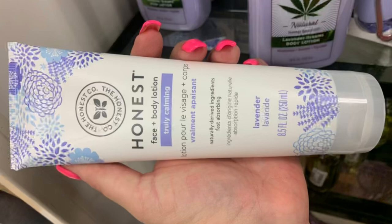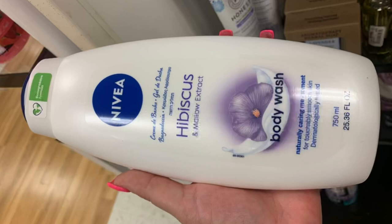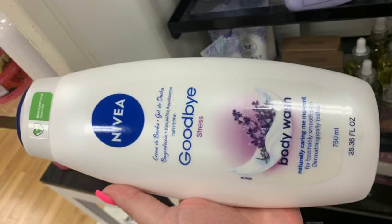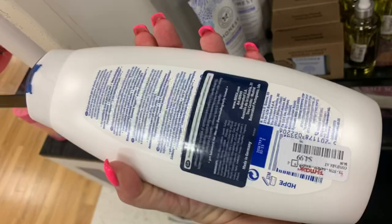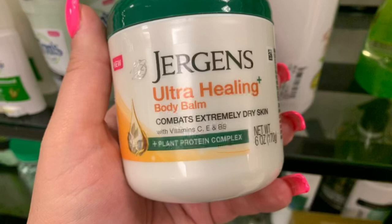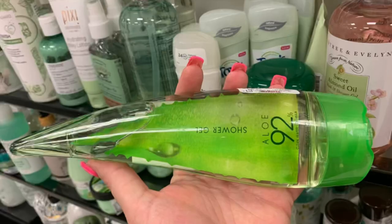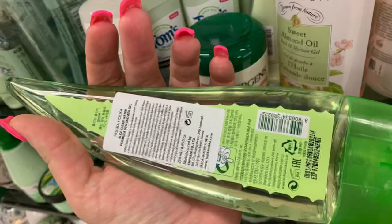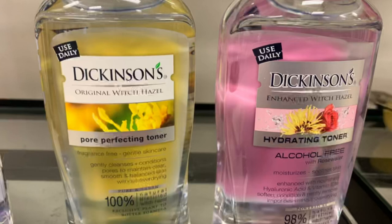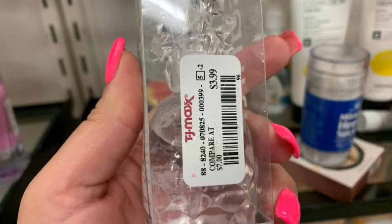Next we have this Honest Face and Body Lotion Truly Calming for $6.99. This Hibiscus Body Wash from Nivea for $4.99. This Goodbye Stress Body Wash from Nivea for $4.99. Then we have this Jergens Ultra Healing Body Balm for $3.99. This Aloe 92 Shower Gel in a really weird bottle for $5.99. Then we have the Dickinson's Original Witch Hazel Pore Perfecting Toner and Hydrating Toner — one is alcohol free — for $3.49 each.